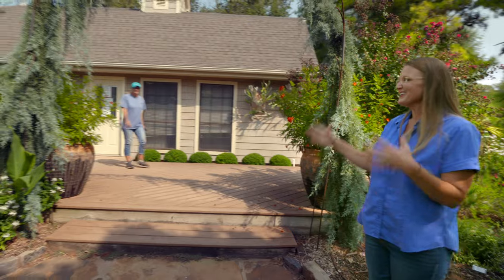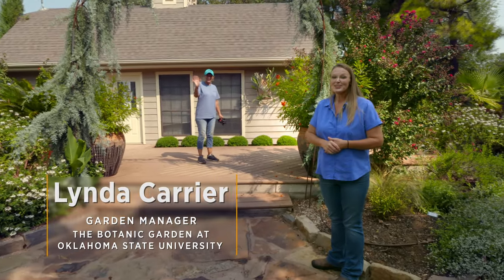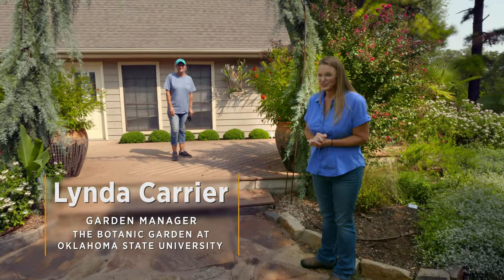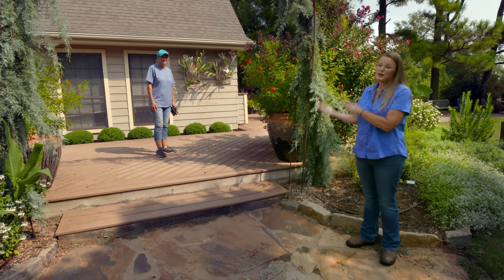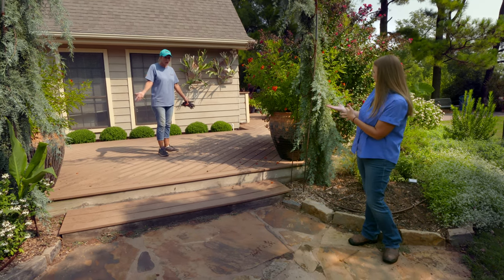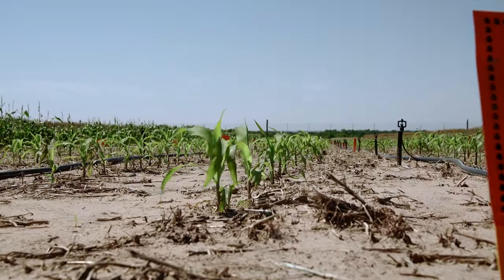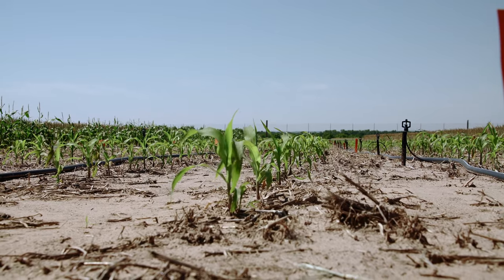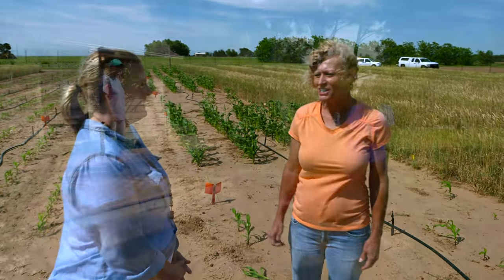Before we go to our next garden, I want to introduce somebody new here. This is Linda Carrier — she is our new garden manager. Jane Carter, who's been here for 10 years, recently retired this spring. So we're happy to welcome Linda Carrier, who has been with OSU for 21 years. She's been on the research side of things, doing a lot of research down at Perkins with Dr. Lynn Brandenberger on vegetables and things like that, but is a gardener at heart.